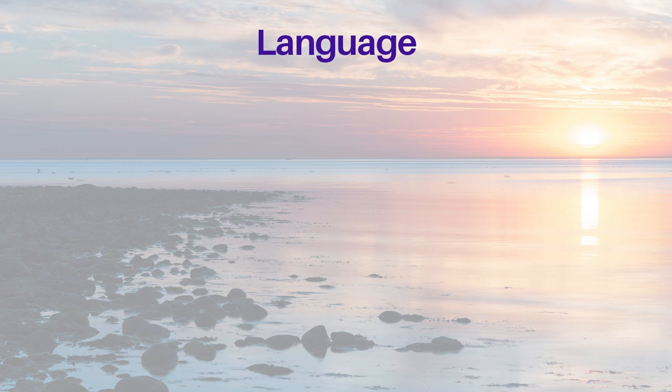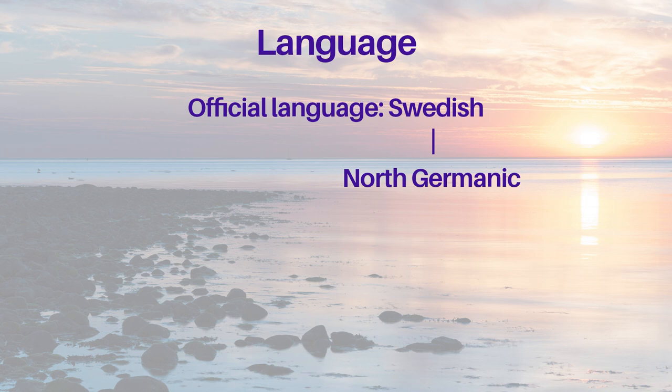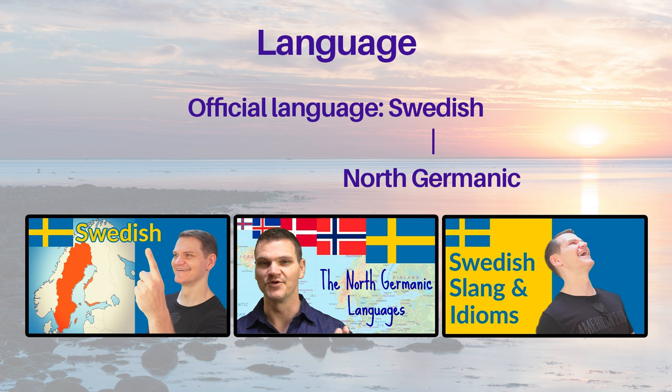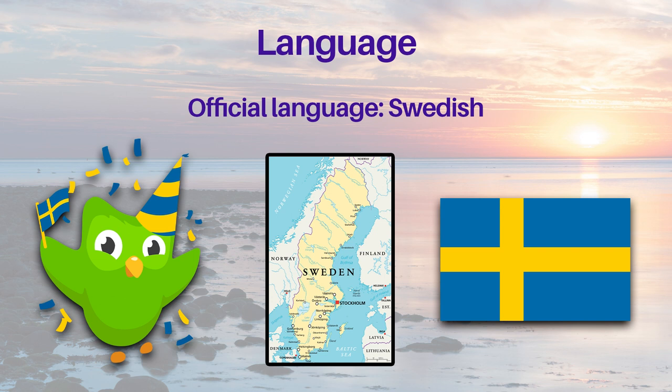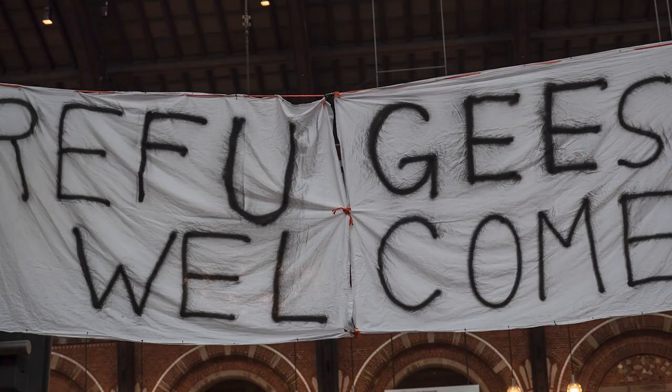The official language of Sweden is Swedish, of course. It's a North Germanic language, which is very closely related to Norwegian and Danish. The language learning app Duolingo has a Swedish course, and most of the people using it to learn Swedish are located in Sweden. This is due to the large number of immigrants and refugees currently living in Sweden, who learn Swedish as a second language.